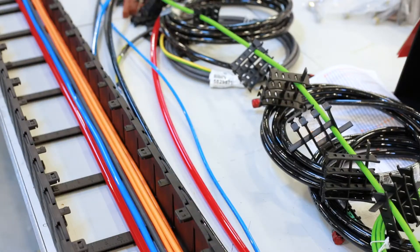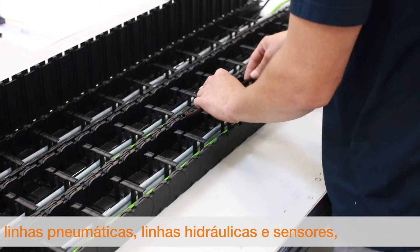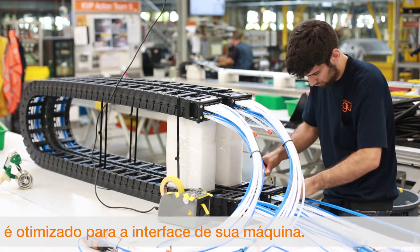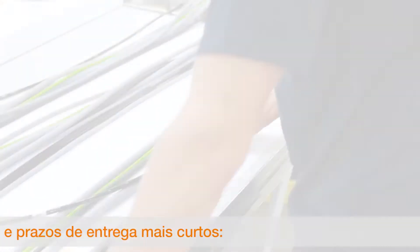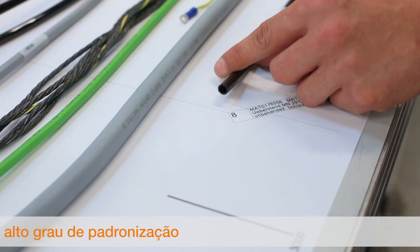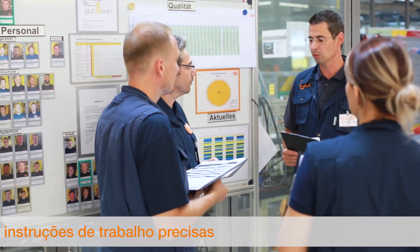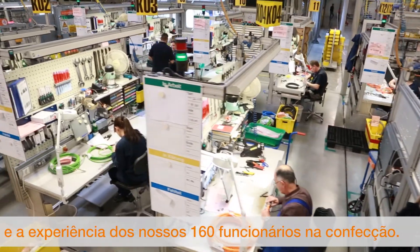Equipped with electrical cables, pneumatic and hydraulic lines, the ReadyChainBasic is made exactly according to your specifications. Three elements ensure consistently high quality and the shortest delivery times: a high degree of standardization, precise work instructions, and the experience of our 160 employees in harnessing.